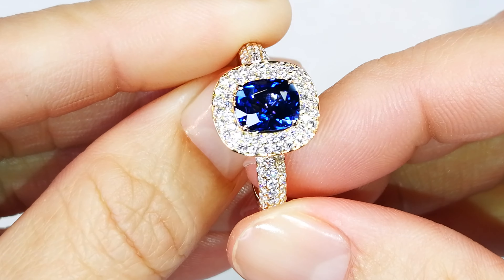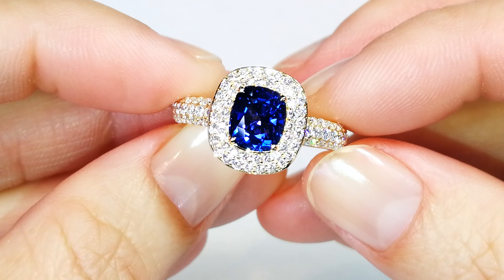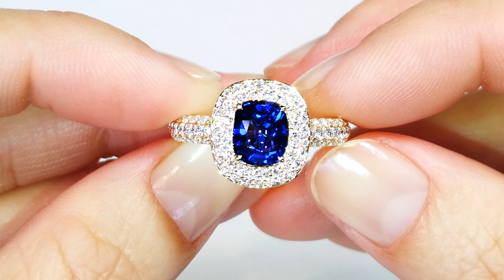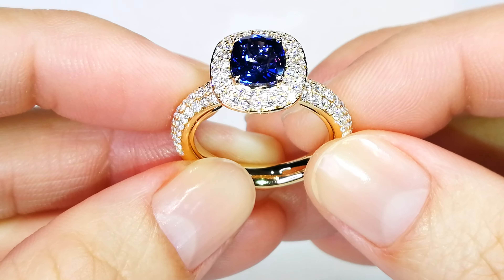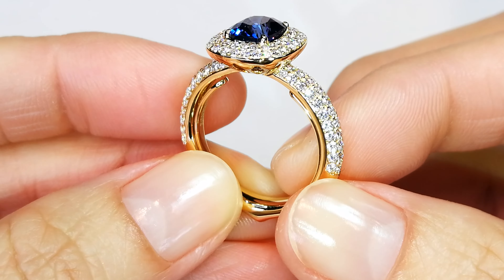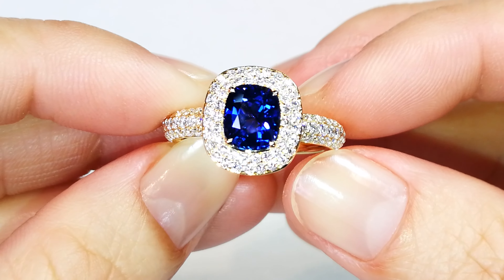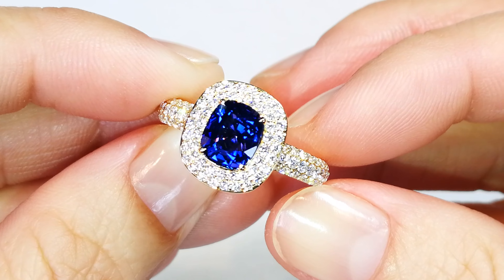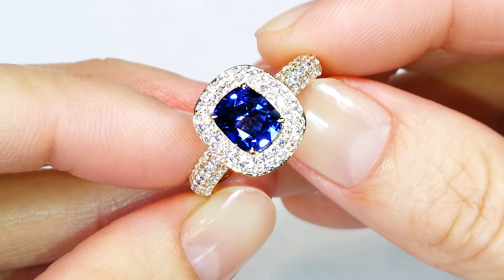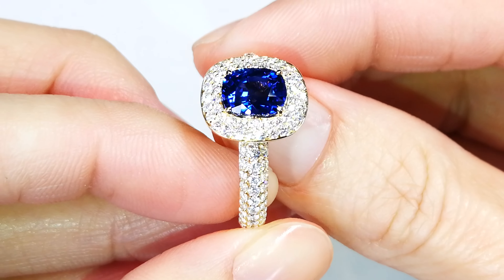But every once in a while you get an anomaly that nobody can figure out. You take it to 10 different labs and you get four different country results and four different opinions. What you have here is a stone that received a certification of Kashmir from one lab, Sri Lanka from another, Burma from another — and I just took it to the GIA in Bangkok and they confirmed it's from Madagascar.